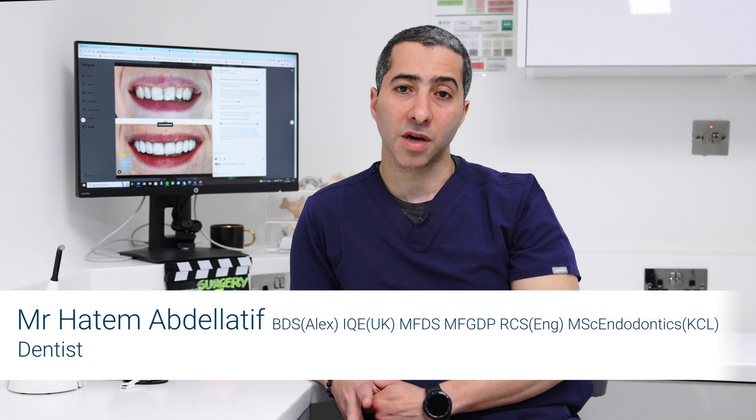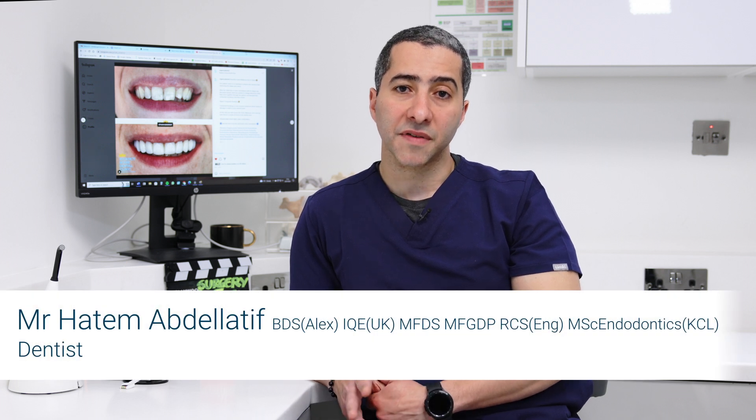Smile makeover costs depend on what kind of smile makeover you're having. If it's minor adjustments — whether to the shape or shade of your teeth — that's simple whitening and composite edge bonding, where we go around the edges of your teeth to change their shape, maybe make them slightly wider or longer. These are costed at hundreds of pounds, maybe £100 to £150 per tooth on the lower range.